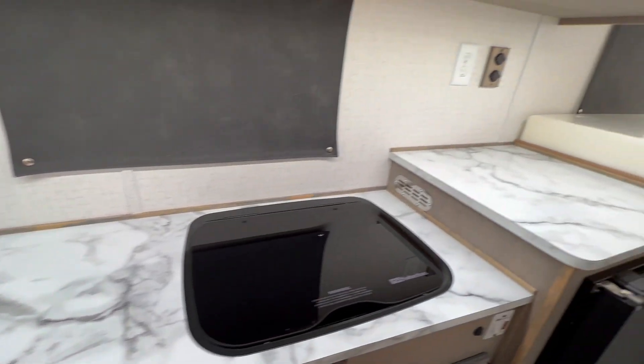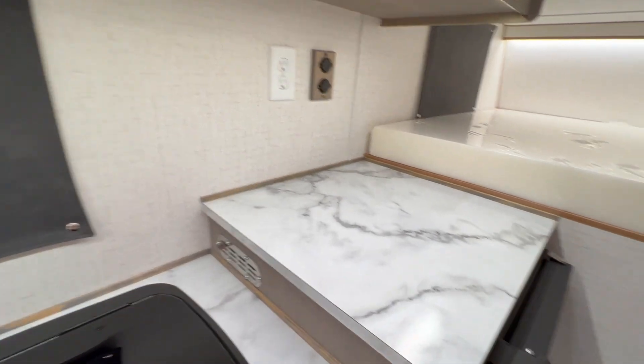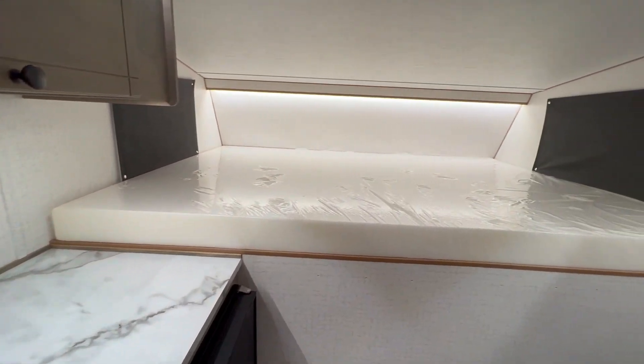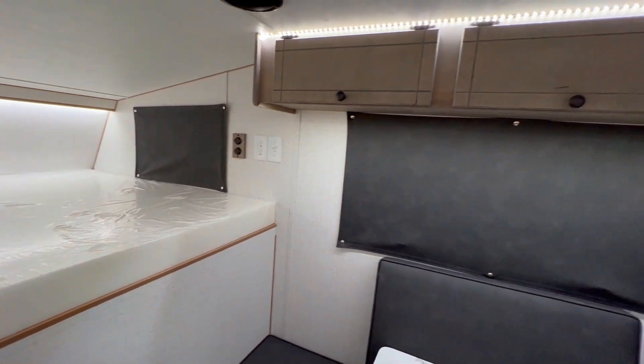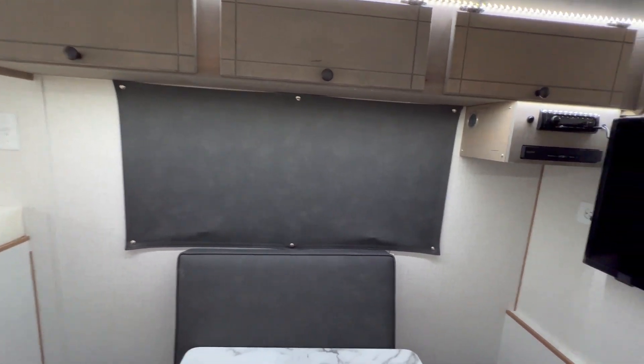Up above you've got more storage as well as a microwave up there. You've got a long countertop with USB, cigarette lighter, and 110 outlets. You've got your queen-size bed up top, more outlets over there, and a bunch more storage cabinets.